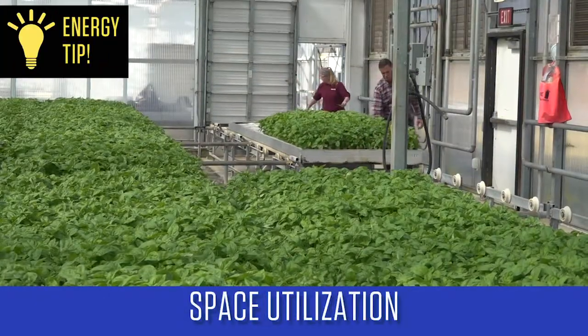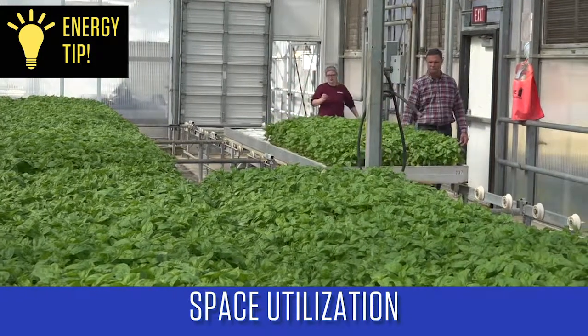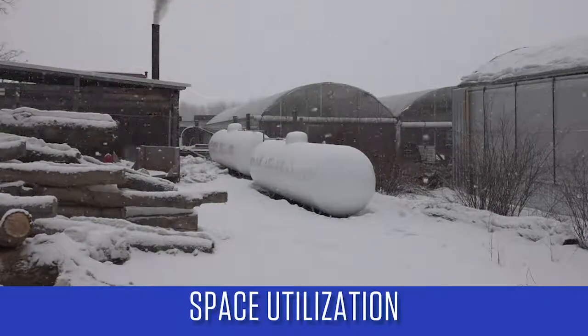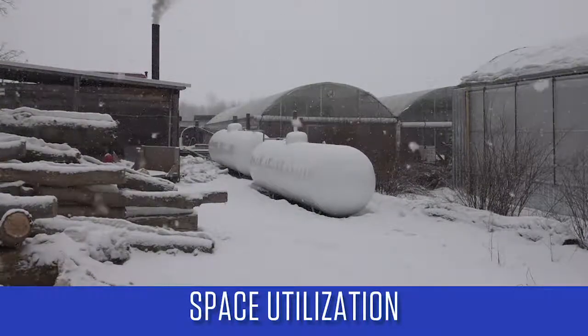Maximizing the use of available growing space conserves energy because the yields are higher per square foot without increasing the energy input. This is especially important for locations where heating and cooling requirements are high.